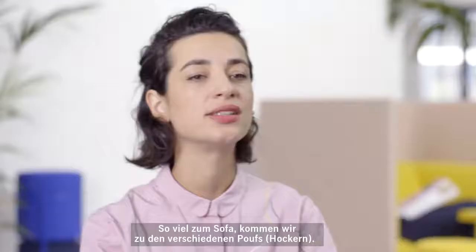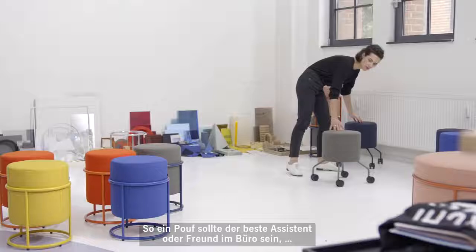There is some electrical supply so you can charge your iPhone, charge your computer while working. That's for the sofa, and then there are two different poofs.